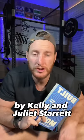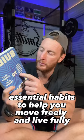Built to Move by Kelly and Juliet Starrett is a new book presenting the 10 essential habits to help you move freely and live fully.